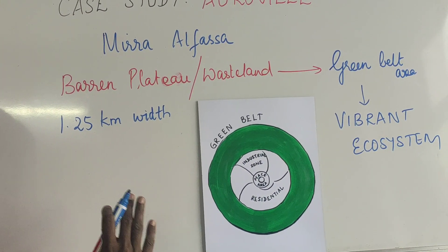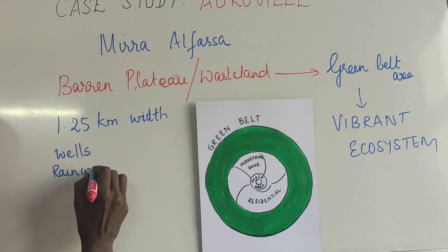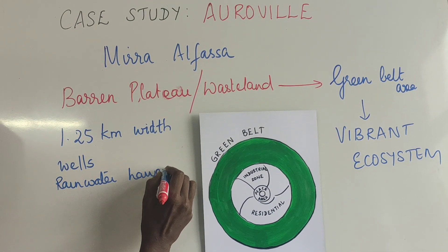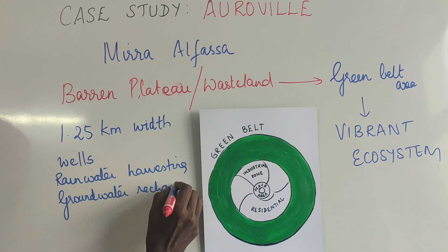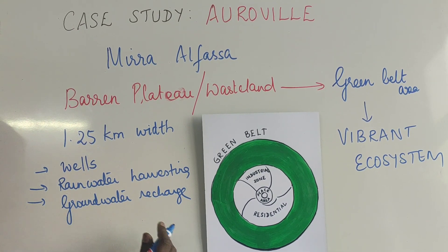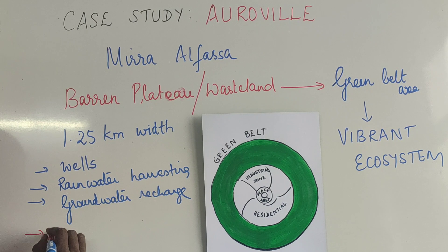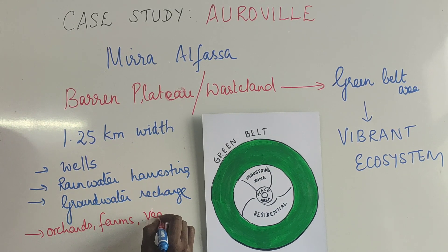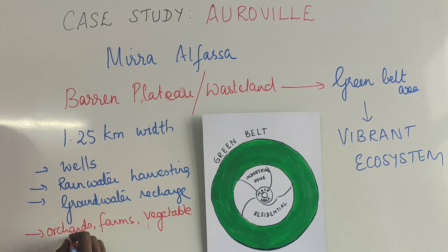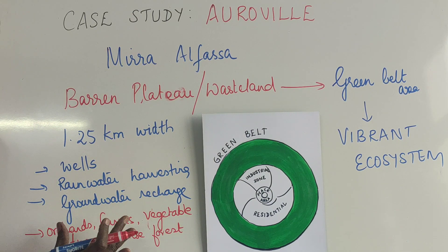Remember, it started as just barren land. They began by digging wells, then implemented rainwater harvesting. When rainwater harvesting started, groundwater recharge also happened. With groundwater recharge, there were chances for a lot of greenery — orchards, farms, vegetables, and other trees, including dense forests. All these things came in and this zone was called the green belt.